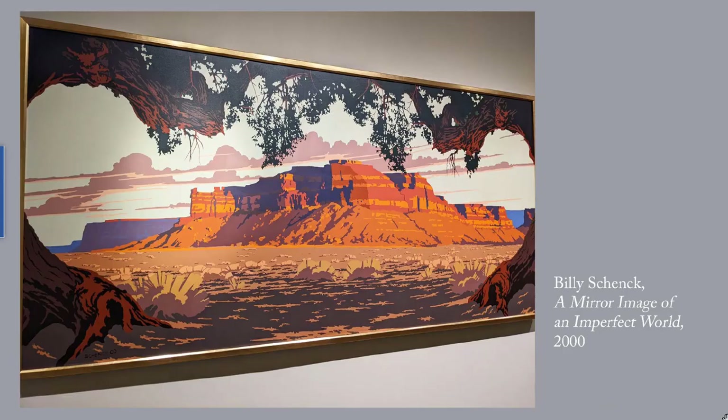This is Billy Schenck's A Mirror Image of an Imperfect World from 2000. In a nod to pop art, Schenck chooses not to blend his colors in this painting of Cedar Mesa in southeastern Utah. Not surprisingly, Schenck also does serigraphs — silkscreen images — which require the same sort of separation of colors. I've given you a link to more of his works.